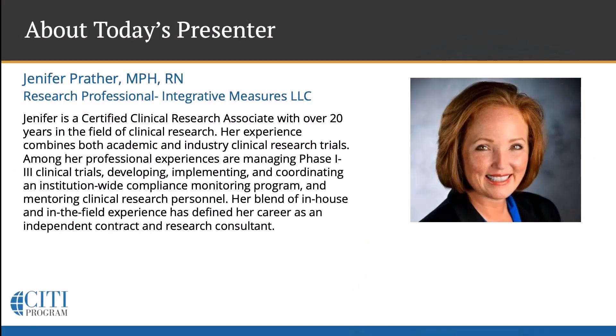Jennifer is a certified clinical research associate with over 20 years in the field of clinical research. Her experience combines both academic and industry clinical research trials. Among her professional experiences are managing phase one through three clinical trials, developing, implementing, and coordinating an institution-wide compliance monitoring program, and mentoring clinical research personnel. Her blend of in-house and in-the-field experience has defined her career as an independent contract and research consultant.